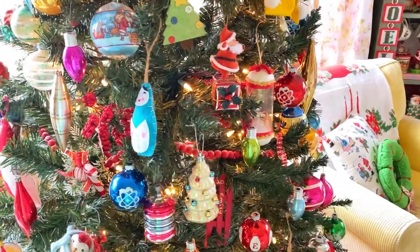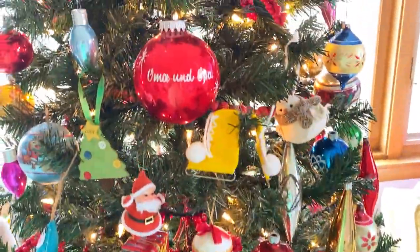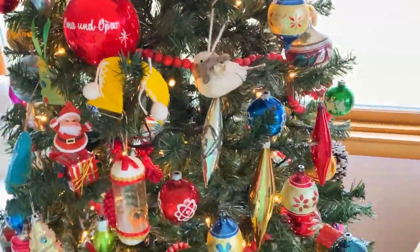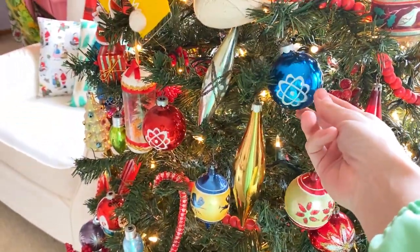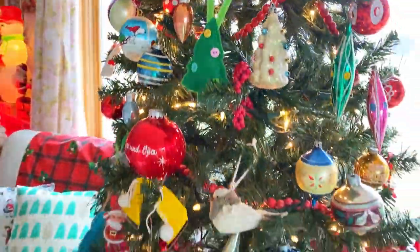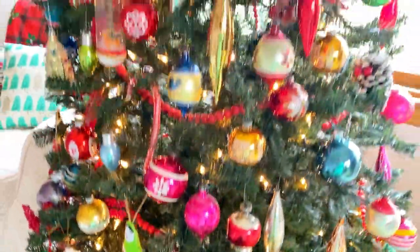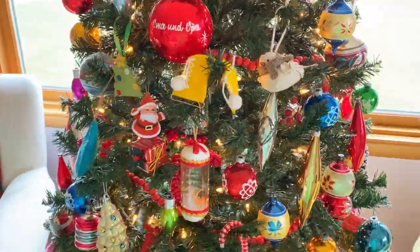These ornaments really do spark a lot of joy for me. I have some from my Oma and Opa — like obviously this big one that I put right in the center — but then all of these really cool atomic ones are from my Oma and Opa too. I have them in red, and those ornaments really make me happy and make me miss my Oma and Opa, especially during the holiday season.